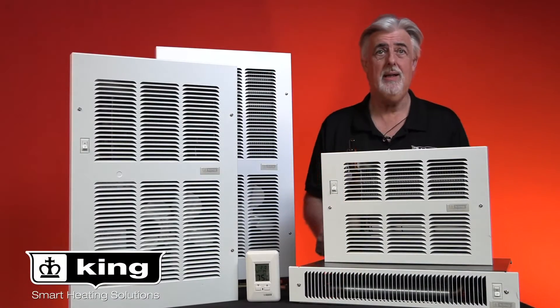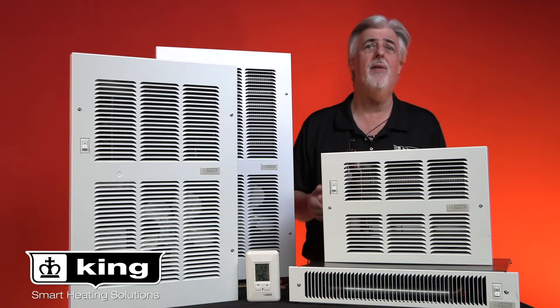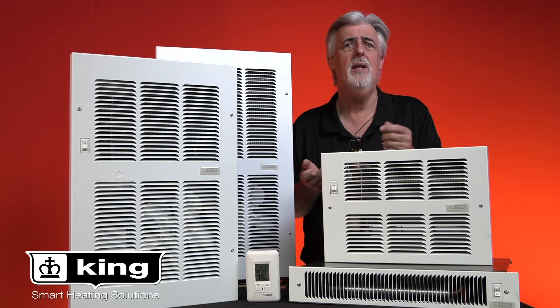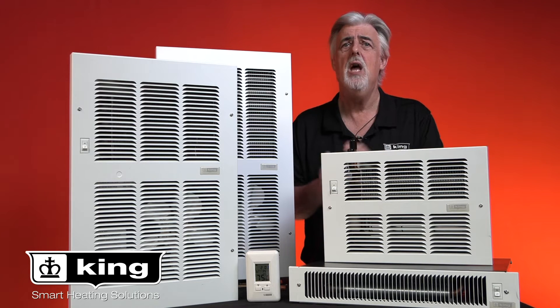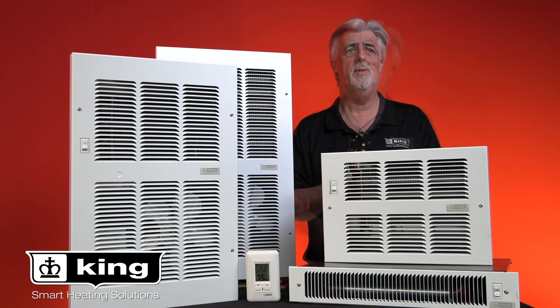Hi, I'm Brad Wilson with King Electrical Manufacturing Company. Today we're going to discuss our line of hydronic fan-driven wall heaters. King's hydronic heaters are available in several different heat output sizes and configurations to match your comfort needs for many years of dependable service.